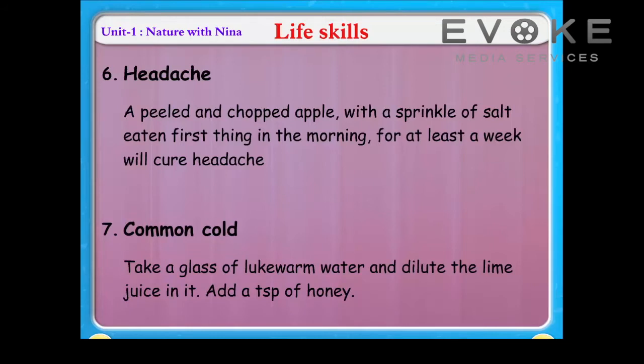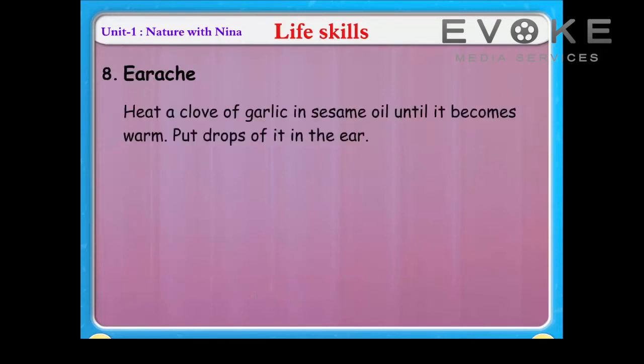Add a tablespoon of honey. Earache: heat a clove of garlic in sesame oil until it becomes warm, then put drops of it in the ear.